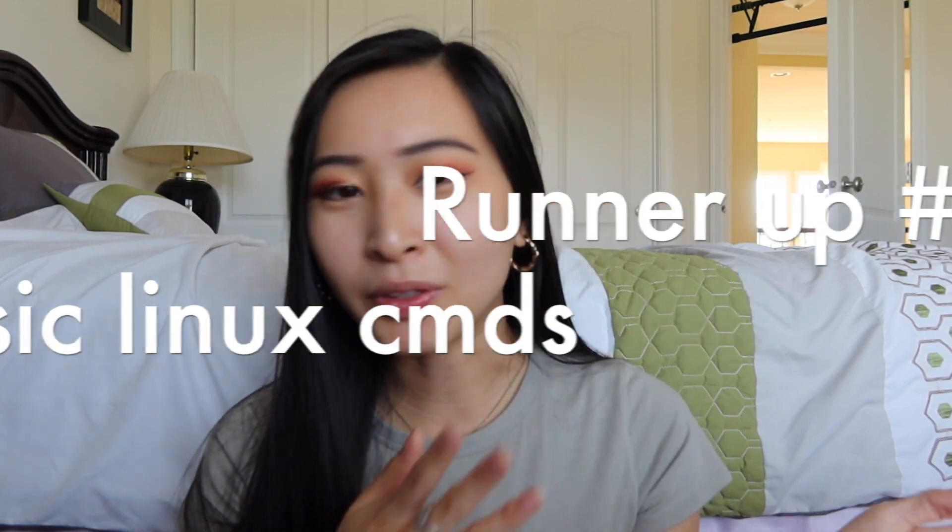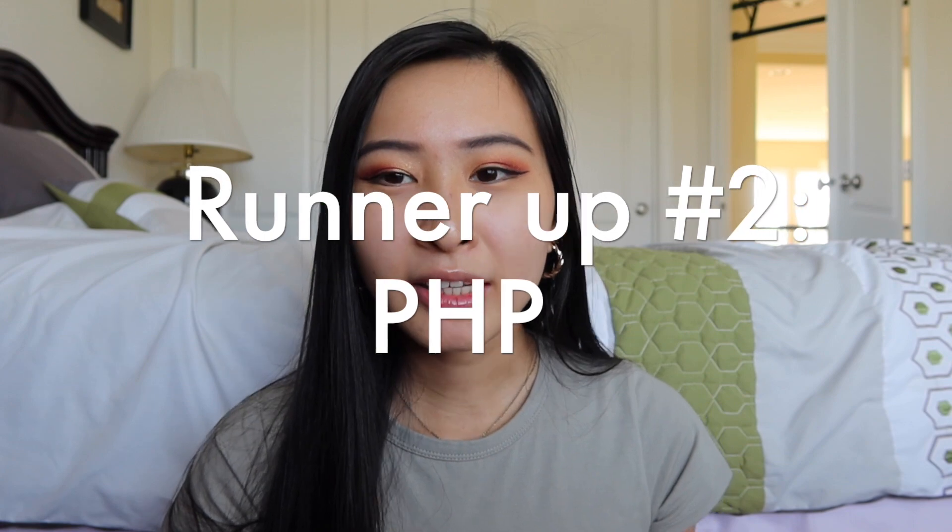That covers all seven languages. Two runner-ups to mention: first, basic Linux commands — not really a language, but very helpful for navigating Linux environments. You'll often be going through a Linux server, and I highly recommend looking into Kali Linux, the most popular Linux distribution for pen testing and ethical hacking, along with the tools it comes with. The second runner-up is PHP, a server-side programming language that sometimes gets a bad reputation for being an older and somewhat difficult language to read.